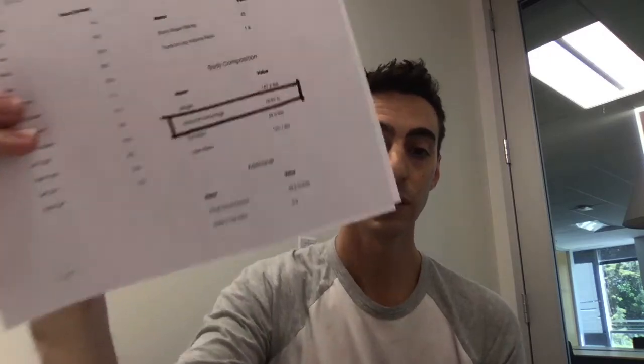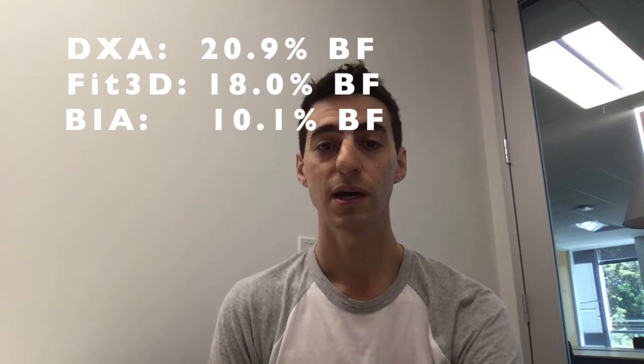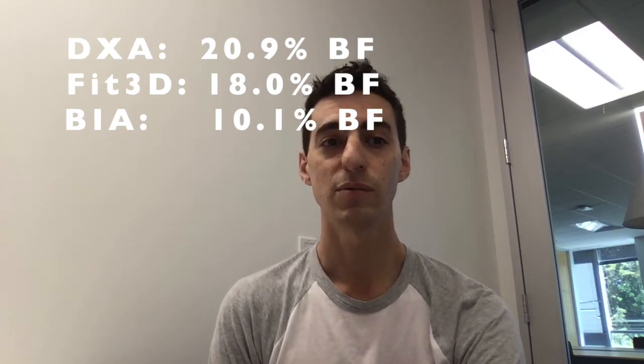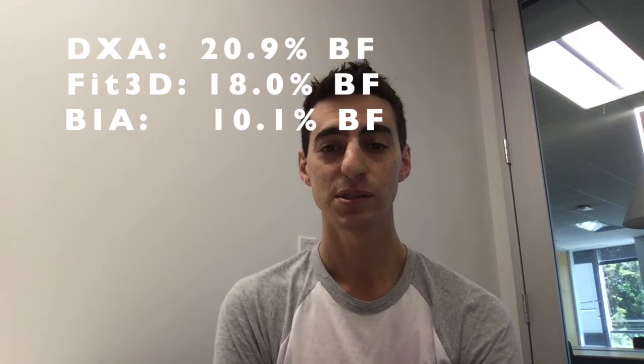In the third test, just to get my printout, I did the Fit3D, and it was 18%. So if you do the math, Fit3D was a little over 2% difference between the DEXA and Fit3D, and the BIA device was roughly 10% off the DEXA. For us, that speaks very highly to our accuracy and consistency of measurements.